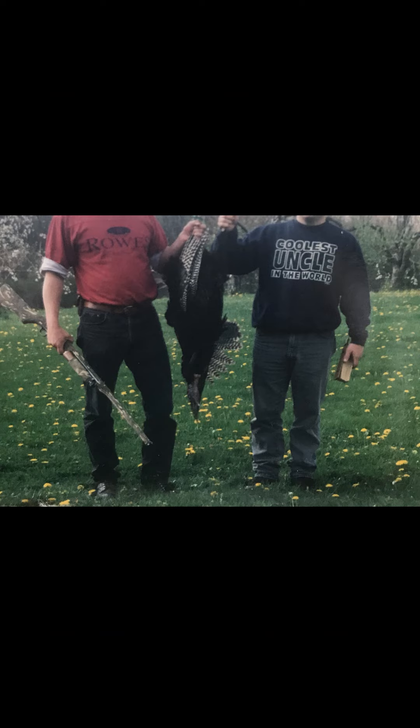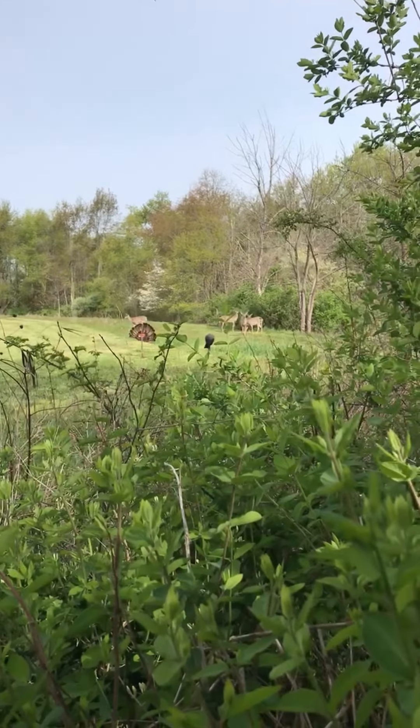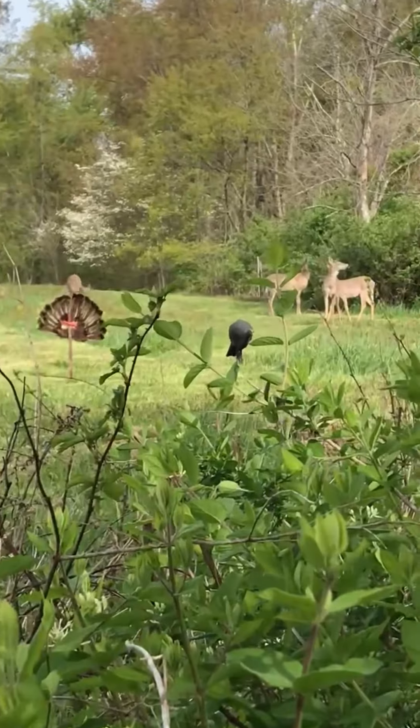Number 1: Tag Team. My dad's first turkey was harvested when he and a friend teamed up. Often, the tom will stop coming into you just out of sight and range. This is because the hen will typically go to him. Having a caller 30 to 50 yards behind you can pull that tom into your vision and range.